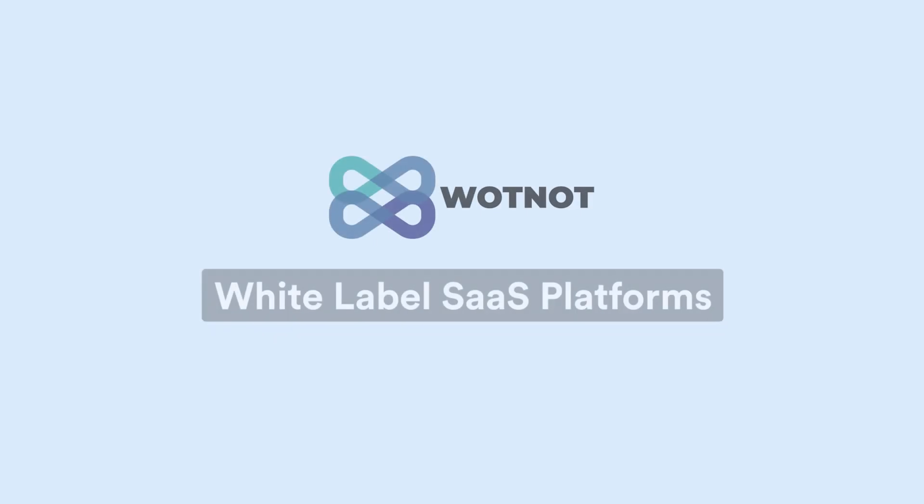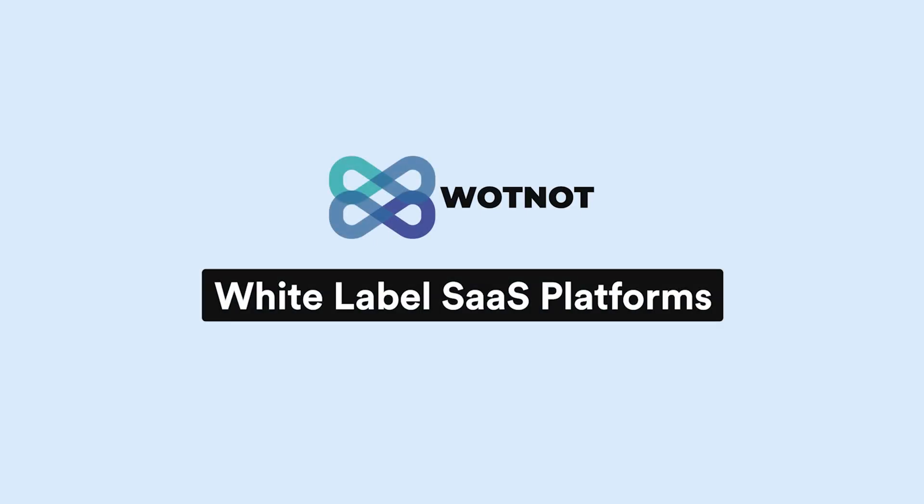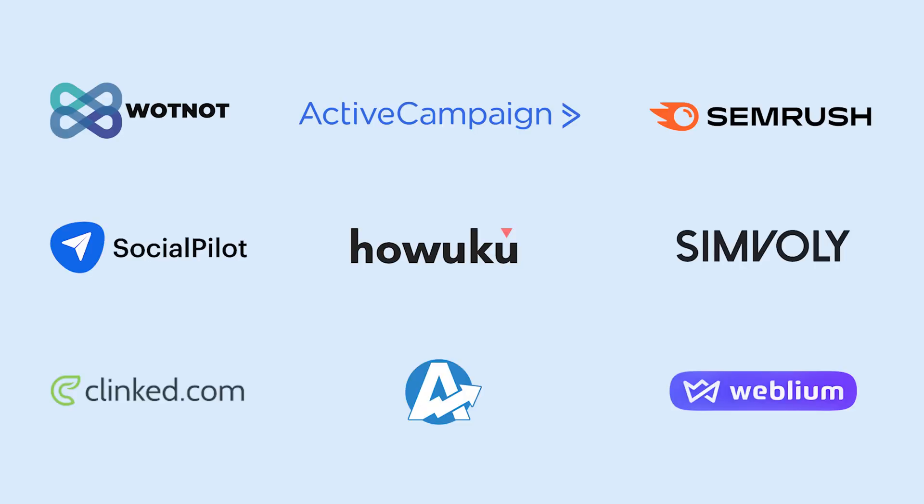What if I told you that you can actually make a ton of money quickly and without building anything from scratch? There are some amazing SaaS platforms out there that you can white label and resell to create a new revenue stream. These platforms offer a wide range of solutions to businesses looking to expand their offerings, from project management to marketing automation. Let's look at the top nine white label SaaS platforms that you can resell in 2023.